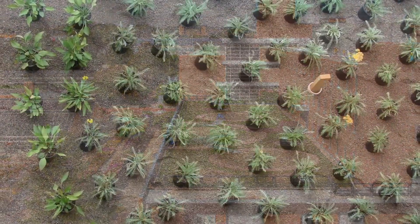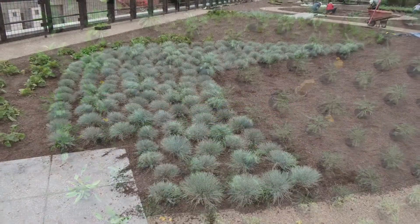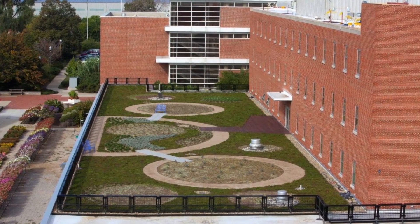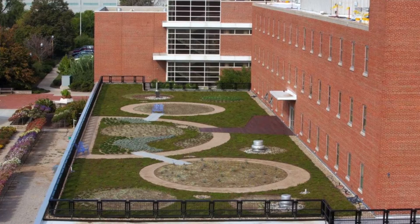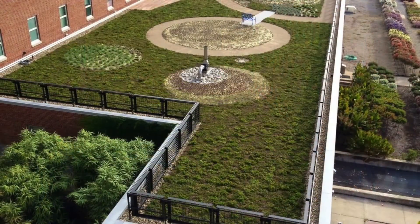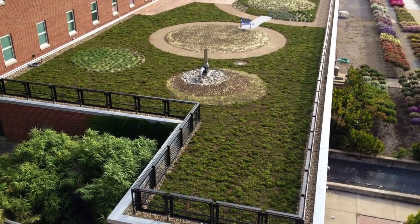The depth of the lightweight growing media from roof light ranges from 4 to 6 inches, with areas where it mounds to 18 inches. The team covered about half of the roof with a pre-grown sedum mat from Sempergreen, with 11 to 14 varieties. The other half was planted with 7,225 perennials.